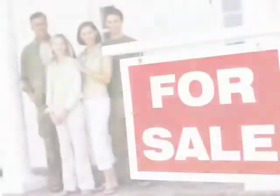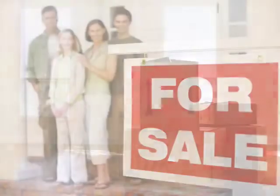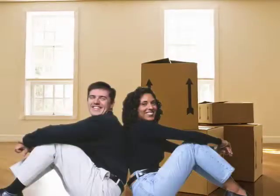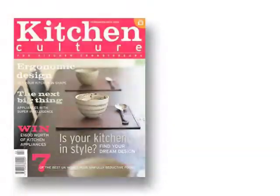Hi there, I'm Ken Drake and I'm from Builder Surplus. Today we're going to talk about your new kitchen and things to think about. The first thing to consider is whether you're going to stay in the house a long period of time or you're going to sell the house fairly quickly. This will decide some of the cost factors that you want to put into the kitchen.